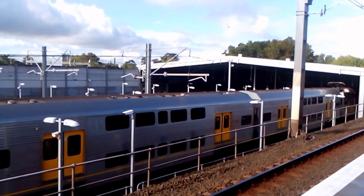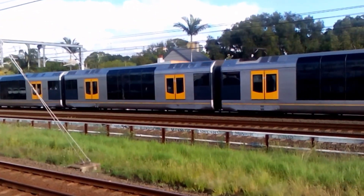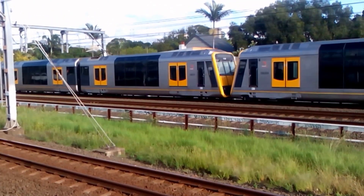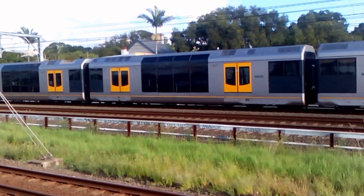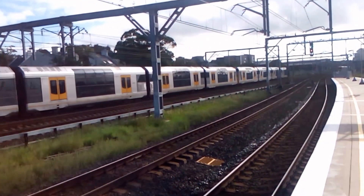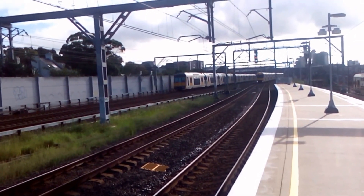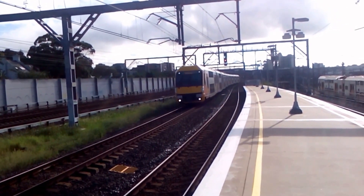I think the front half of the S-Set is S43. I do not know what the rear half is. I think our set T86 and its frame is passing on the up main. T63 is the rear four cars, whilst I'm passing on the up Suburban, and then down Suburban, Blacktown service — A44 is the set.